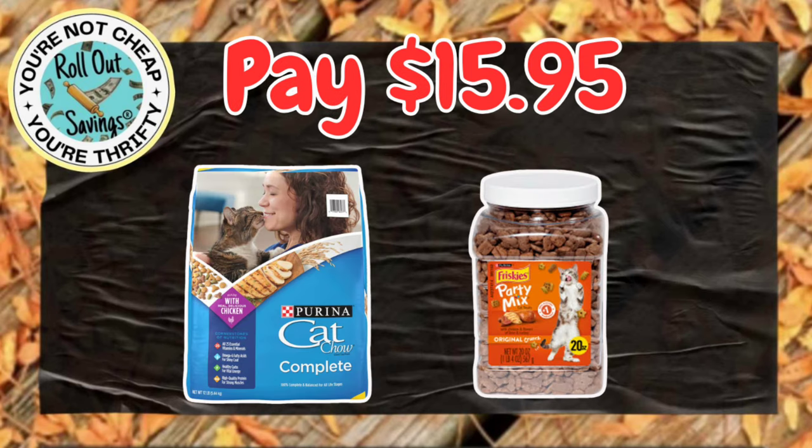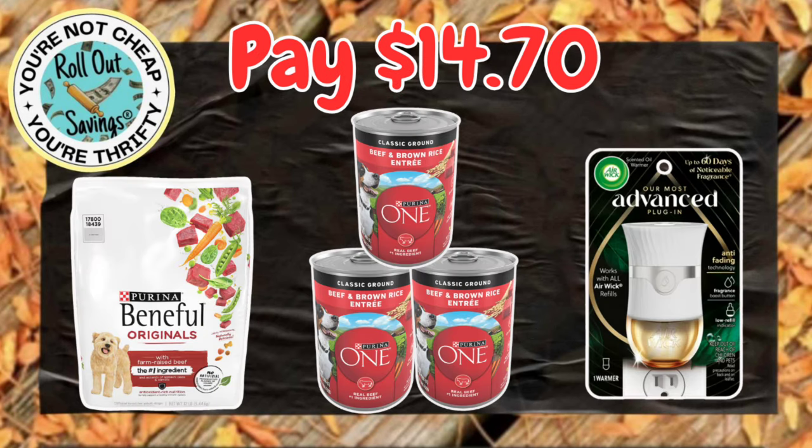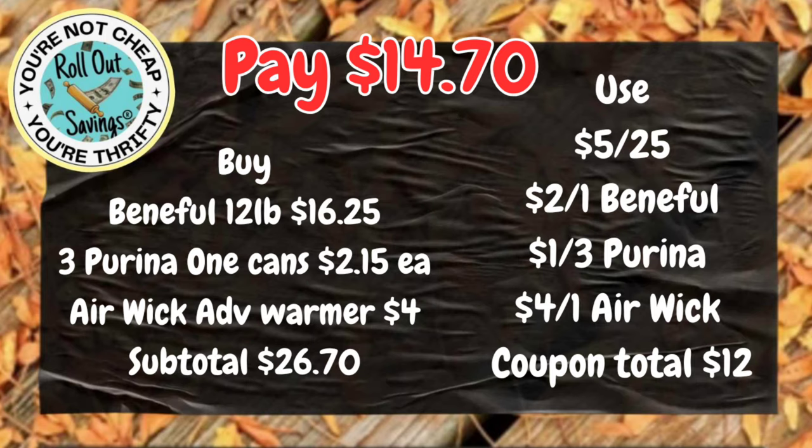We're moving into a pet deal for $15.95. You can get the Purina Cat Chow, and you can also get the Frisky's Party Mix Cat Treats, and that will be $15.95. This next deal is $14.70. You're going to get an Advanced Warmer, three of the Purina One Dog Food, and don't forget your Beneful Dry Dog Food, and that's $14.70.